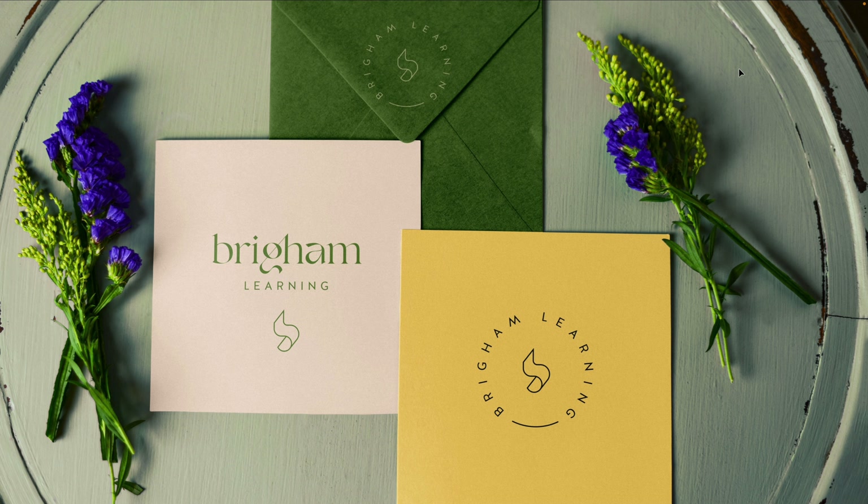Another client of mine, Brigham Learning, which offers tutoring — here you're seeing inspiration for envelopes, notepads, postcards, and really anything else made out of paper that this could inspire. Think for a second about what you or your client will actually use, and that's generally a good option for custom-branded merch or products.